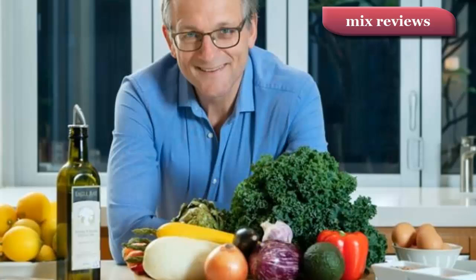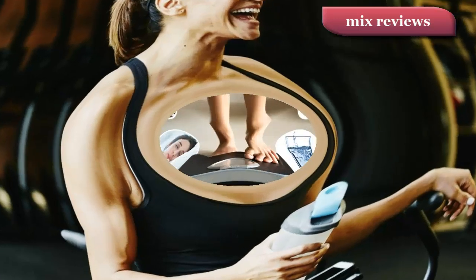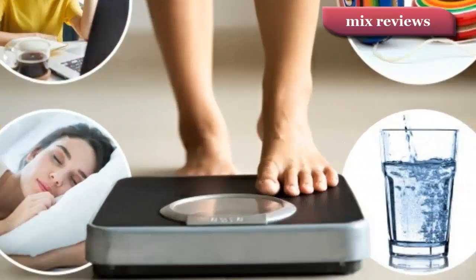Diet and exercise: if you're overweight, changes to your diet and physical activity levels are the first step to helping you lose weight. Your GP or practice nurse can help you assess your current diet and levels of physical activity and set personal goals for change.